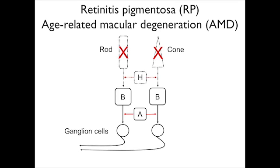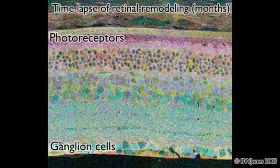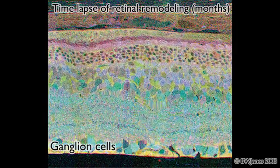But the rest of the neurons, the downstream neurons in the retina, remain intact and the circuit continues to function all the way up to retinal ganglion cells, still communicating with the brain, although it is slightly remodeled the longer degeneration proceeds.